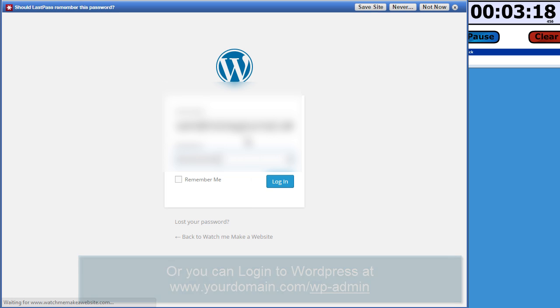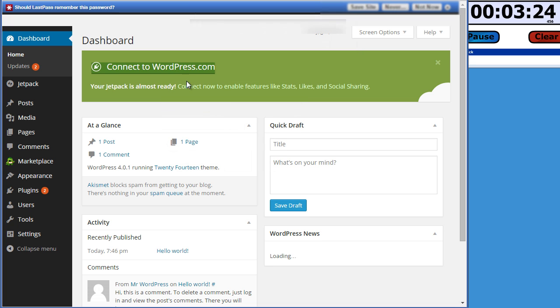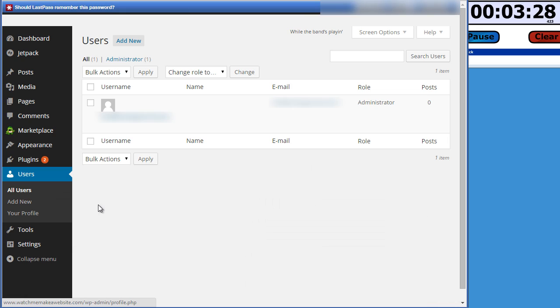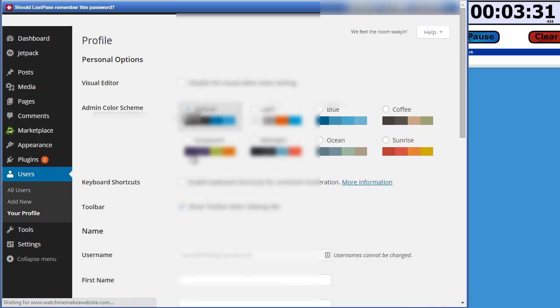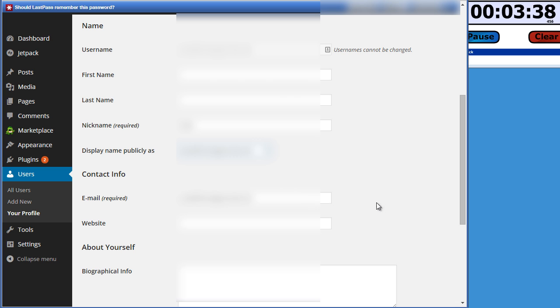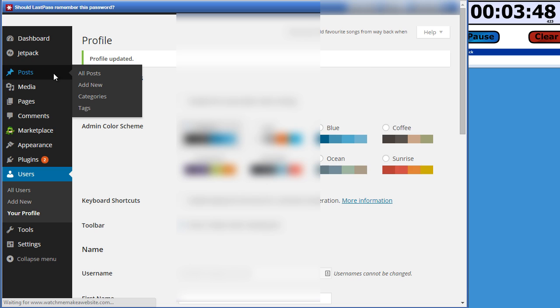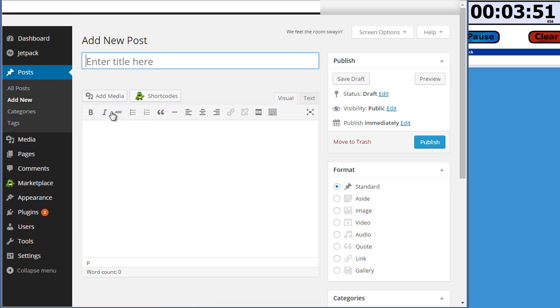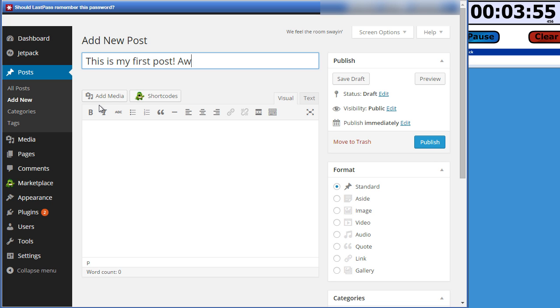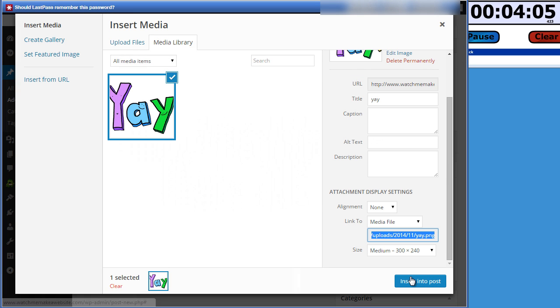It looks pretty dull — it has a 'Hello World' post. Scroll down until you see 'Login' under the meta category and put in the username and password that Bluehost set up for you. Before doing anything else, I'm going to change the password. Go to Users, then All Users, click on the username, set up a nickname — I'll call myself Sam — enter a new password, verify it, and update the profile.